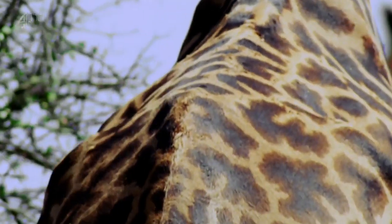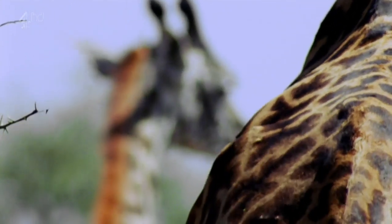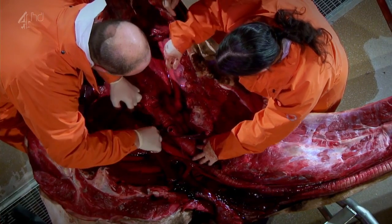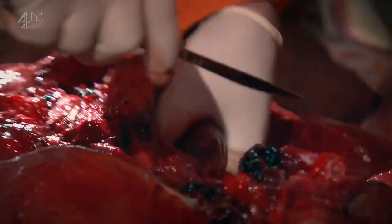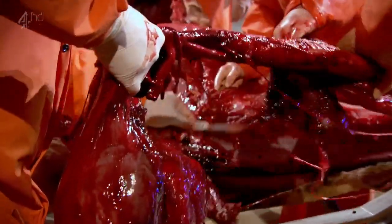As the giraffe's neck evolved to be longer and longer, the rest of its organs had to keep up. Getting blood to a brain so high off the ground requires a heart of incredible power — not since the dinosaurs has an animal faced such a formidable challenge. The heart of the giraffe is an extraordinary story in itself. It has to pump blood all the way up that neck to the head to keep the animal conscious. You could solve that problem by having a colossal heart, but there simply isn't the space to do it.